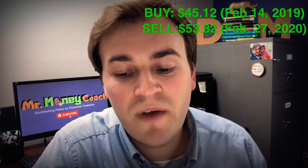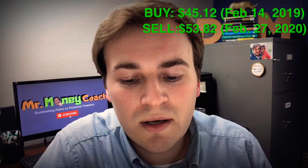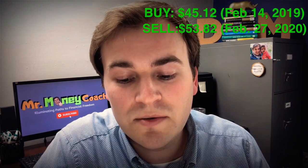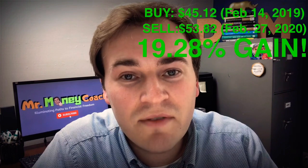Let me give you an example of how the strategy would have played out during this crisis. If you had bought at your entry signal on February 14th, 2019, you would not have had a sell signal until February 27th, 2020. The appreciation during that time would have been from $45.12 a share to $53.82 a share. However, the first trading day of the year — January 2nd, 2020 — the share price was at $71.90. That hurts to sell at $53 when it was at $71.90, but you bought at $45.12, so it's still a winning trade, although you suffered massive drawdowns.